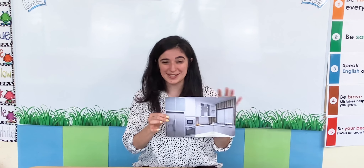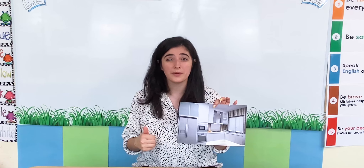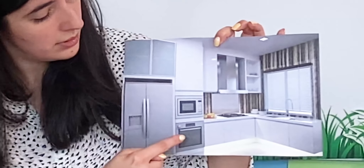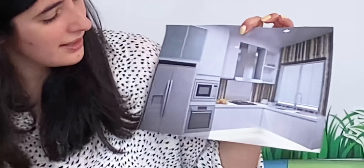Oh well done Little Sprouts! Do you have a kitchen? Yes I do! I have a kitchen. Here is my kitchen. What do I have? I have a stove. I have a fridge. I have a sink too. Here is my kitchen. We can do lots of things inside a kitchen — here we can cook food and we can eat.